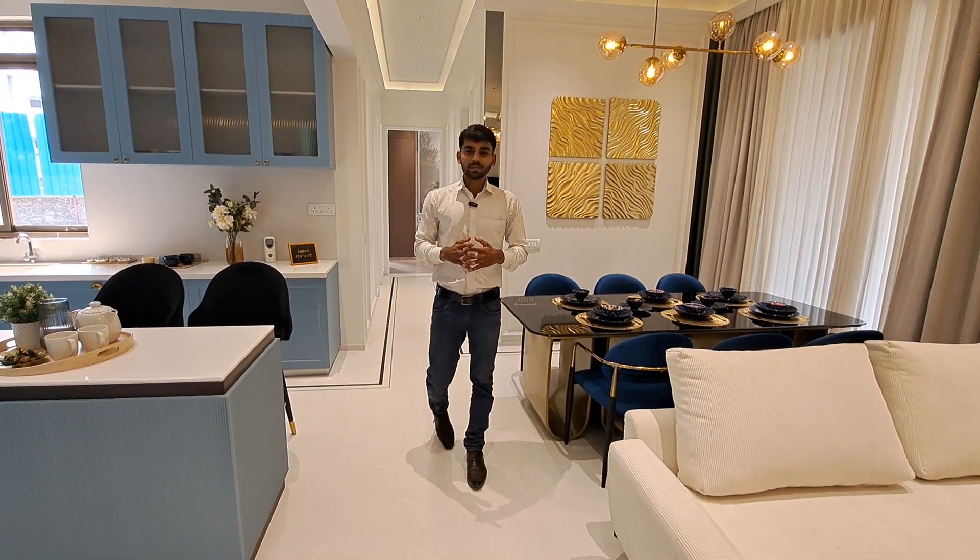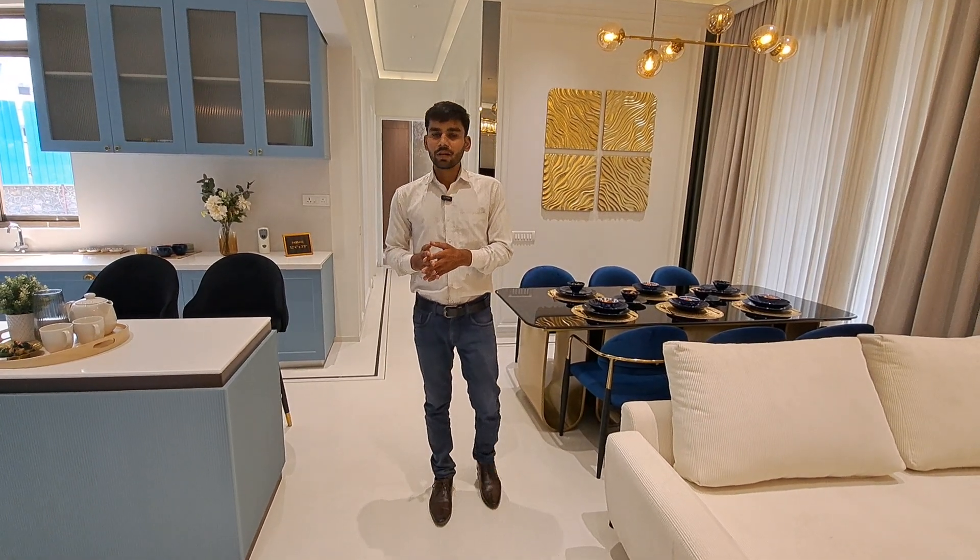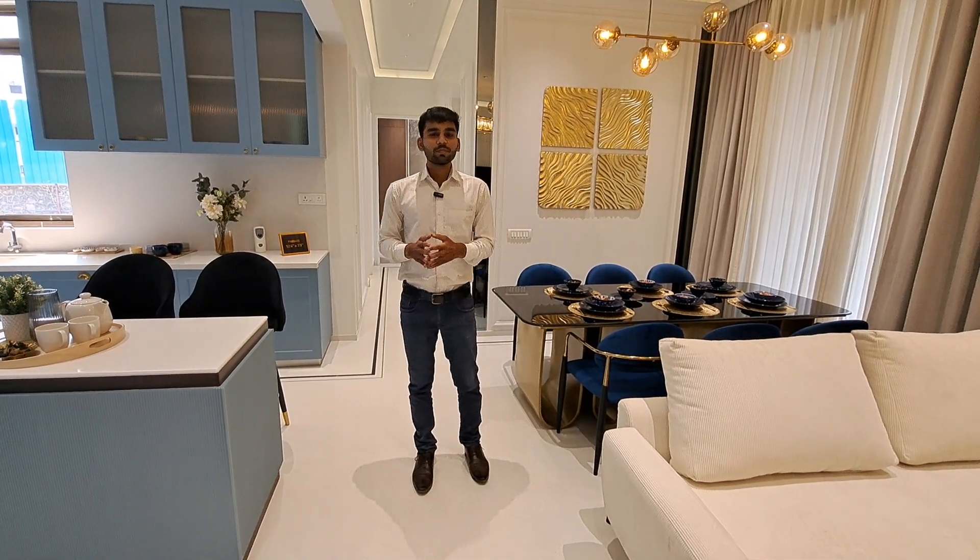Today we are presenting you a three BHK luxurious apartment situated on the Mumbai Sodhapur highway. The carpet size is 1500 square feet. Let me tell you the best part — if you are looking for luxury, there are great amenities just five minutes away.